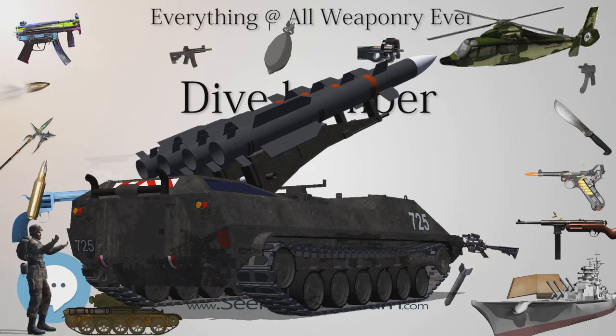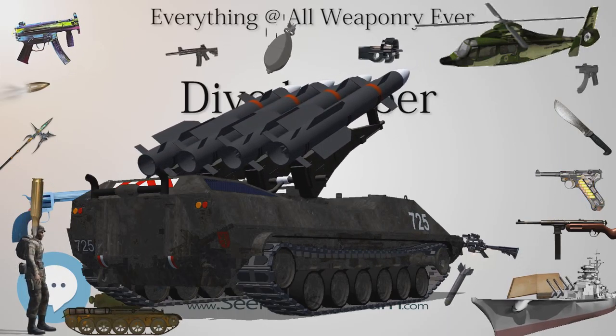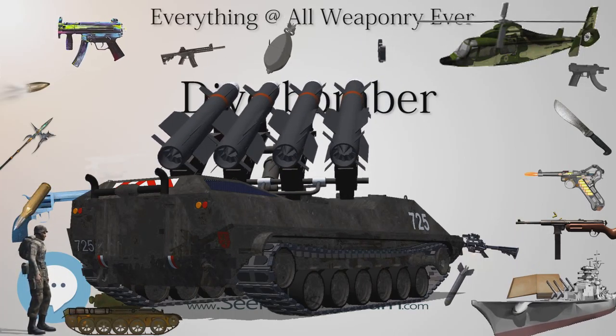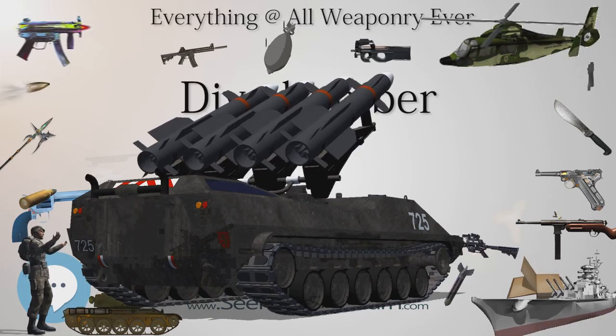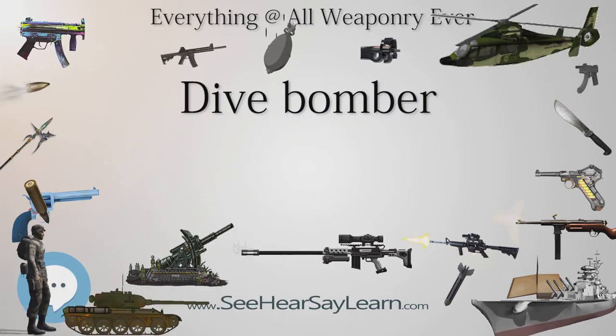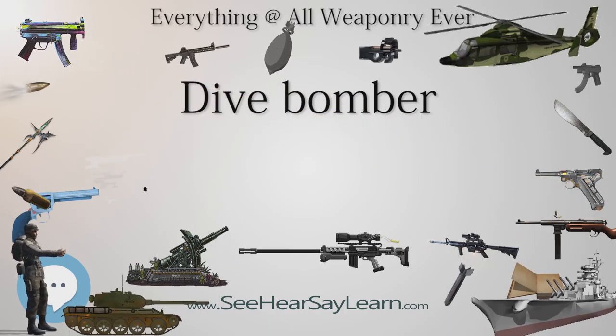The Japanese introduced the Aichi D3A Val monoplane as a successor to the biplane Aichi D1A in 1940 with trials aboard the carriers Kaga and Akagi. It was to prove a potent weapon against surface ships. Only the Wehrmacht learned from the Battle of Cambrai (1917) in using dive bombers in conjunction with tanks.